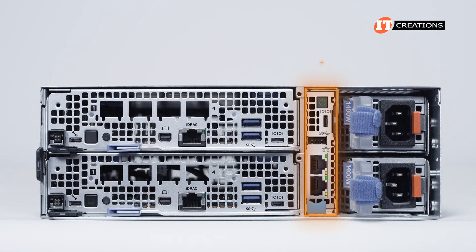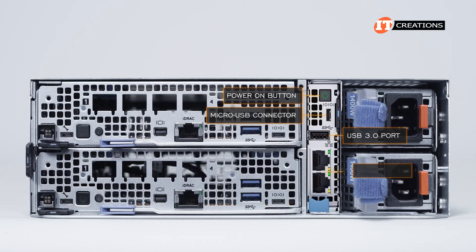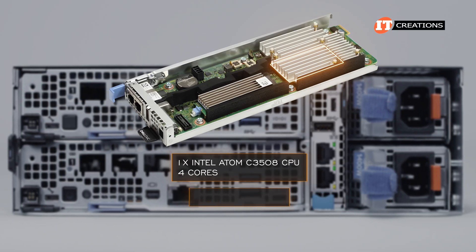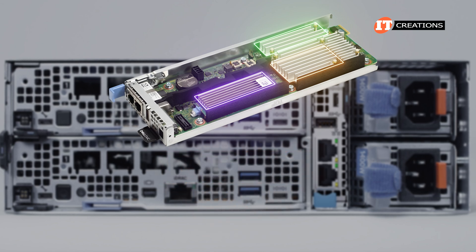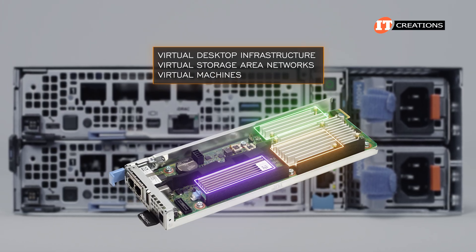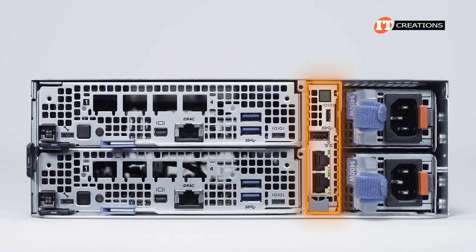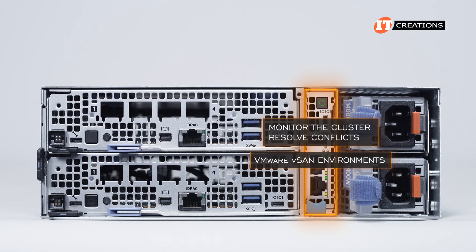That little module beside the PSUs is the XR4000W witness sled. It has a power-on button on top, a USB serial port, a USB port, and two RJ45 ports with a sled release button on the bottom. It's powered by a single Intel Atom C3508 processor with four cores, 16GB of memory, and one M.2 drive. The witness sled cannot be modified to support additional processors or memory. It's used for virtual desktop infrastructure, virtual storage area networks, and virtual machines. If two compute modules are installed in a cluster, the witness sled is the deciding factor when there are inconsistencies in data between nodes — it acts as a dedicated node to monitor the cluster and resolve conflicts. It's optional and primarily used for VMware vSAN environments.